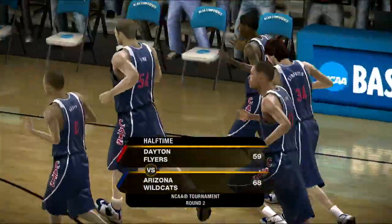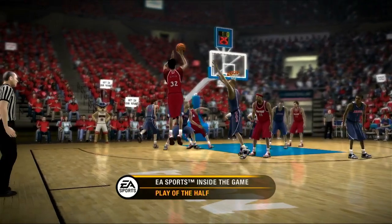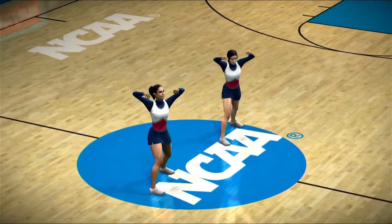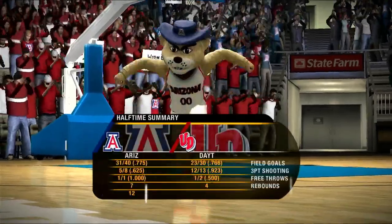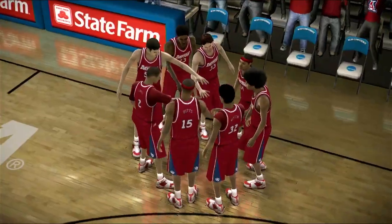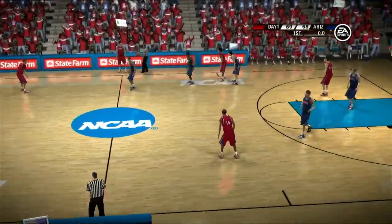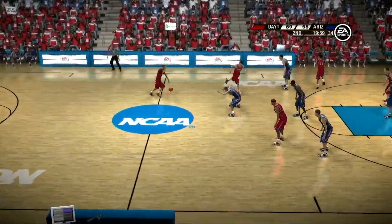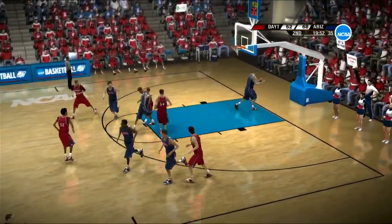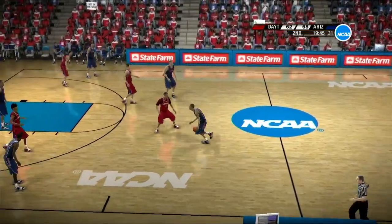At halftime, the Flyers trail by nine. Thus far it's been a tightly contested game, Dick. What's your highlight of the first half? Well, the trifecta was and will be a part of the story in this game — we'll have to keep an eye on which team gets it going from out there in the second half. Arizona found themselves shooting very well, Dick — that's a true sign of a well-coached, mature team. Let's check in courtside with Aaron Andrews. Aaron: well, Brad and Dick, both coaches were very intense at halftime. They said it all comes down to playing their game, having fun, and enjoying the moment.